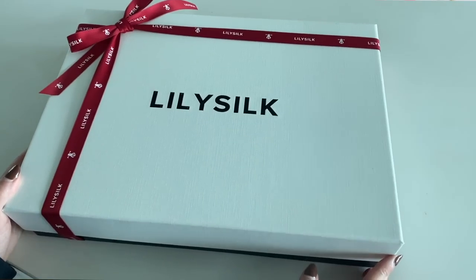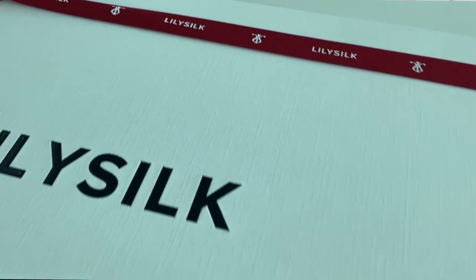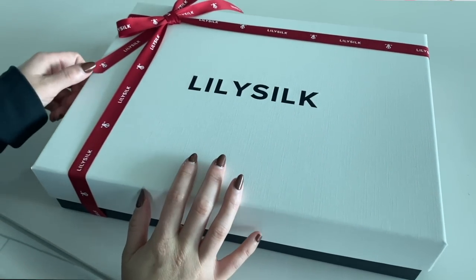When you order from LilySilk, everything comes beautifully packaged, especially for the holidays — they have a cute little ribbon. I will have the link down below to pick up everything I talked about in today's video, and a huge thank you to LilySilk for sponsoring today's video.